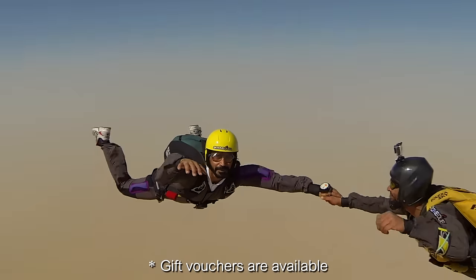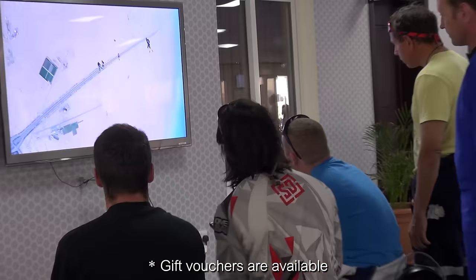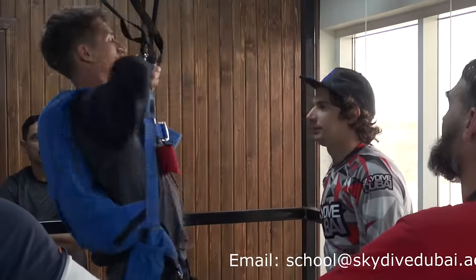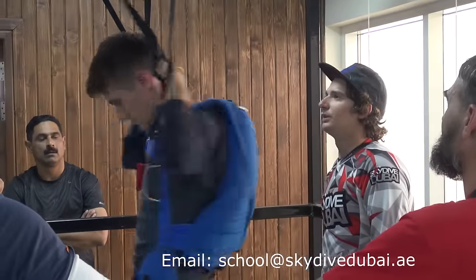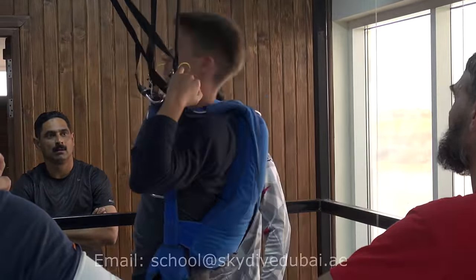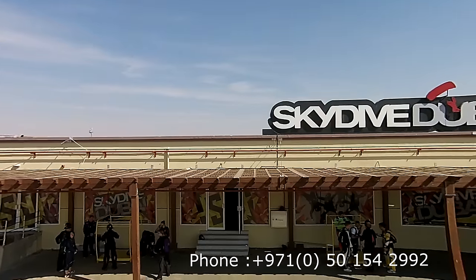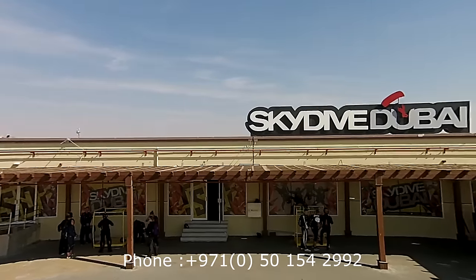Are you ready to step into a new world? For bookings, questions or requests, please contact us by email at school@skydivedubai.ae, or by phone at +971 050 154 2992.